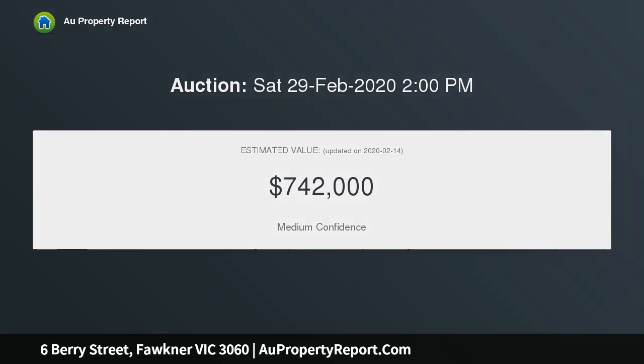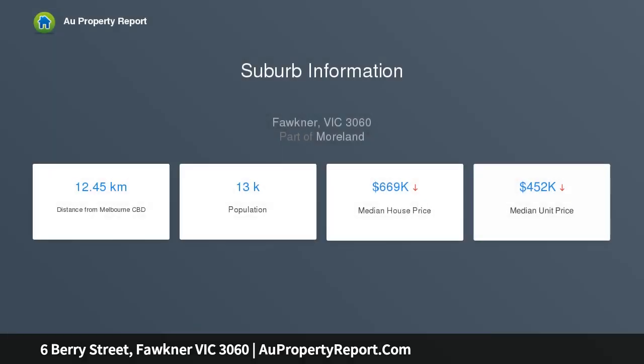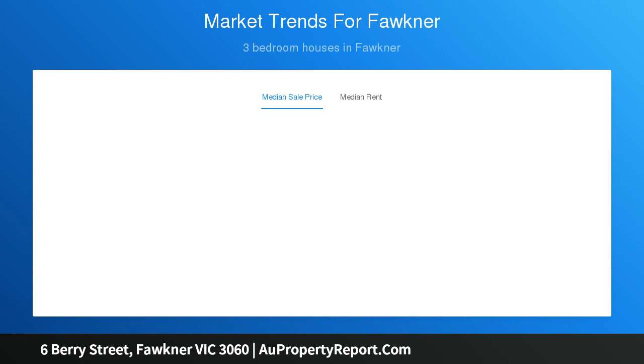Immaculate from start to finish, the home's light-filled interior comprises three bedrooms including a large master, a spotless central bathroom, a spacious front lounge, and a well-appointed kitchen with stainless steel appliances and an adjoining meals area.